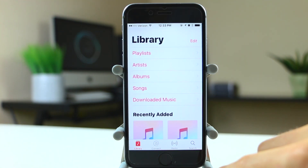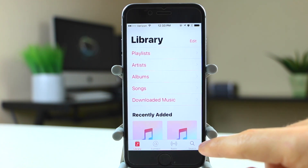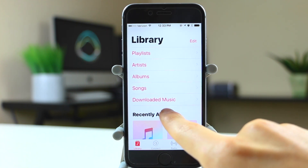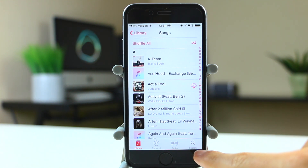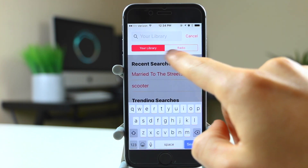Unfortunately, the 'downloaded music' text is back. In beta 1 it said 'downloaded music,' then beta 2 changed it to just 'downloads,' which looked cleaner since everything on the page is just one word. Now it's back to 'downloaded music' for beta 3. Also in music, the search feature now defaults to your library instead of Apple Music or Apple Radio.